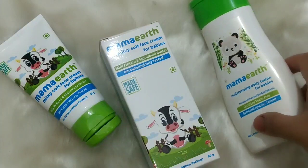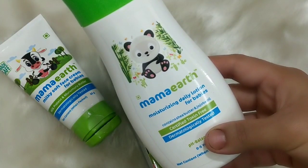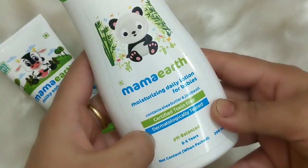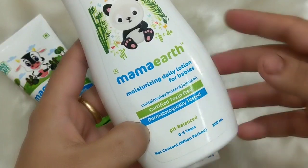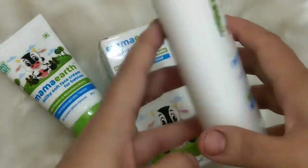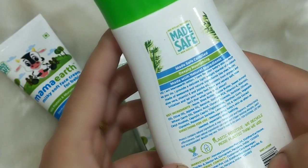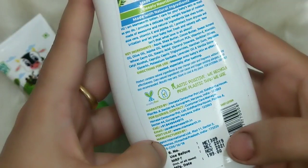Now let's talk about the body lotion again. This is Mama Earth's Moisturizing Daily Lotion for Babies, containing Shea Butter and Jojoba Oil. It's certified toxin-free, dermatologically tested, and pH balanced. It's suitable for 0 to 5 years, meaning a newborn can also use it. The quantity is 200 ml and all ingredients are listed on the back.